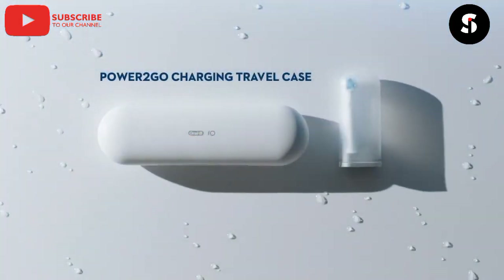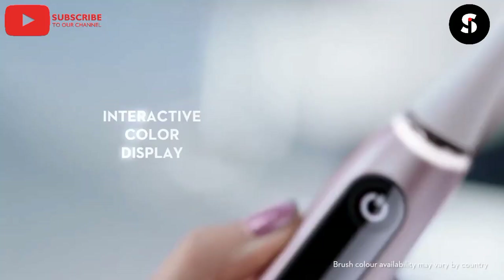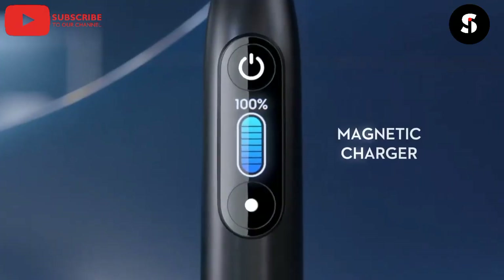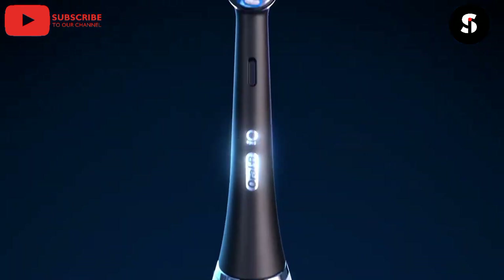Moving on, we have the Oral-B Series 9 Smart Toothbrush. This toothbrush uses artificial intelligence to monitor your brushing habits and provide feedback on how to improve. It can also detect potential dental problems and alert you to see a dentist.